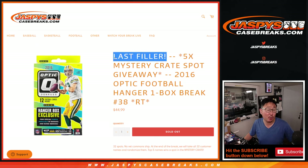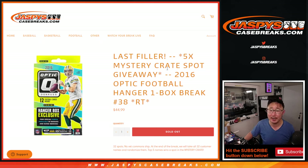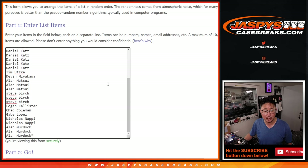This is the last filler — the only filler we have to do to unlock that mystery crate, the Jaspi's High Roller Mystery Crate. If you're watching live, we only need to move four full spots and then we're in breaks fill, so let's make that happen. Hopefully you'll end up with a really nice hit. Big thanks to this group here for giving this a shot, appreciate it.